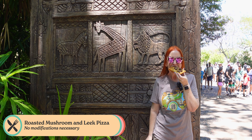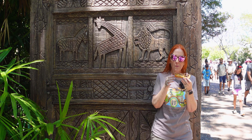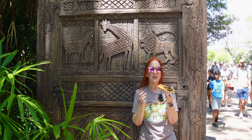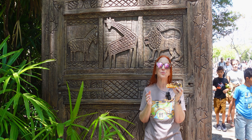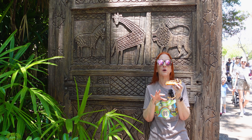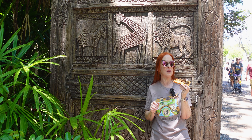It smells really good. It's so good — you have to come here and get this. It's only here until April 30th. And the booth, Tara Treats, is only open from 11 to 2 p.m. So run over to Animal Kingdom and get one of these.